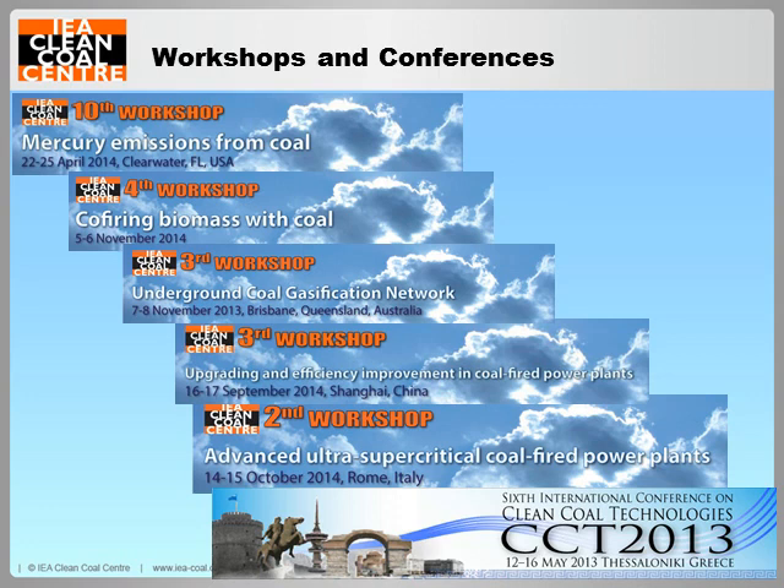The Centre organises five series of international workshops on the following topics: mercury emissions, co-firing biomass with coal, underground coal gasification, upgrading and efficiency improvements in coal-fired power plants, and advanced ultra-supercritical coal-fired power plants. Workshops last ten days and are combined with a workshop dinner and a site visit. The next bi-annual international conference on clean coal technologies, which runs for three days, will be in 2015. These dissemination events attract experts globally, with up to 100 delegates, providing a valuable networking opportunity. As the Centre is a non-profit organisation, our registration fees are low.